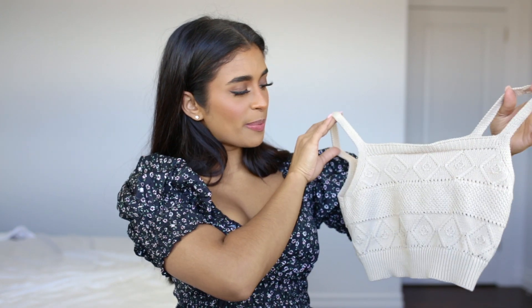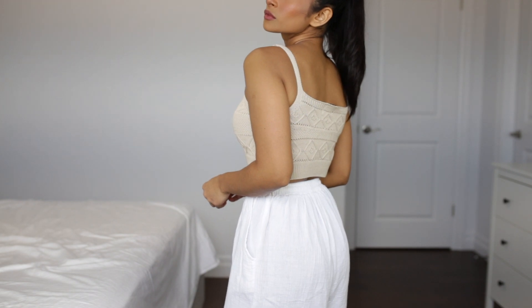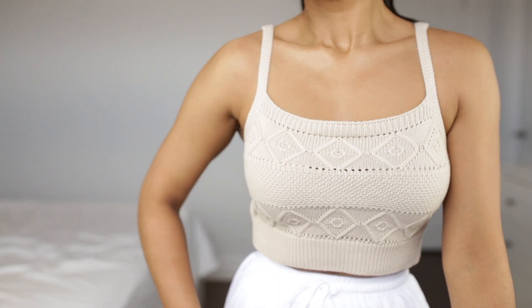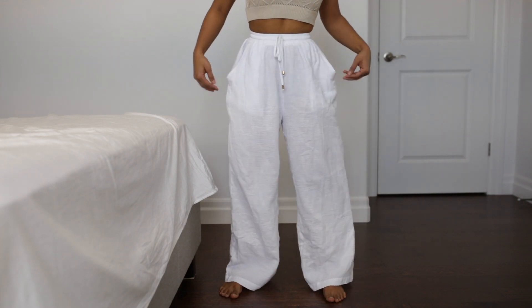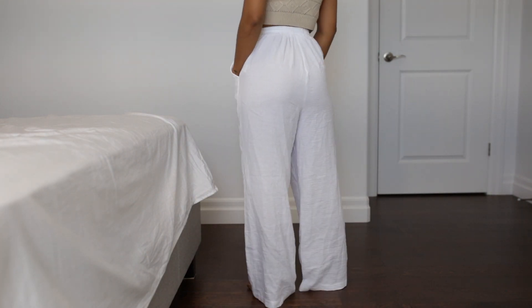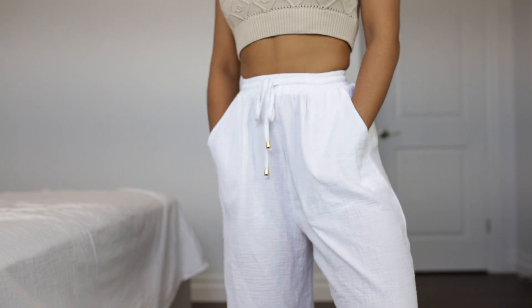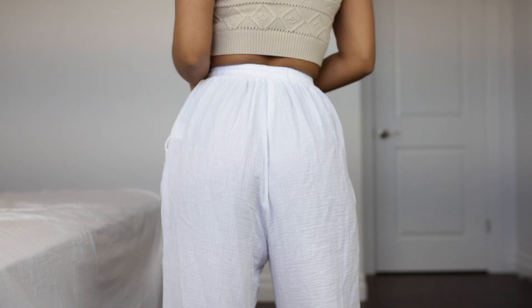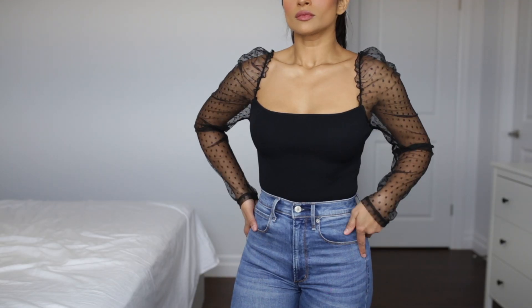This next item from Petal and Pup is this super cute knitted crop top in a really pretty sandy nude color. I actually bought it expecting to wear it on vacation — I love this color palette for anything tropical, but everything was canceled because of COVID. The next item from Petal and Pup are these really cute linen trousers that go really well with that crop top. The linen material is great for warm weather — so breathable and comfy. The one thing I don't like is the elastic in the waistband is way too tight, but everything else fits really well.